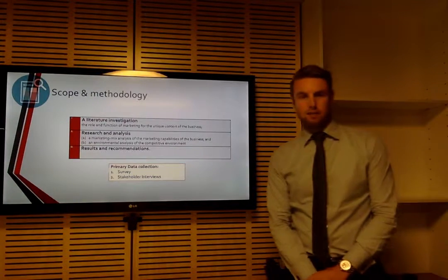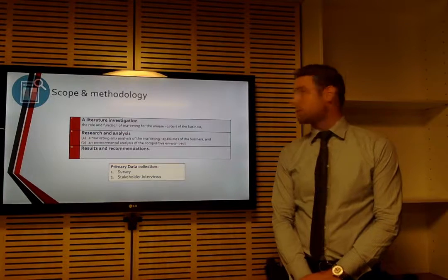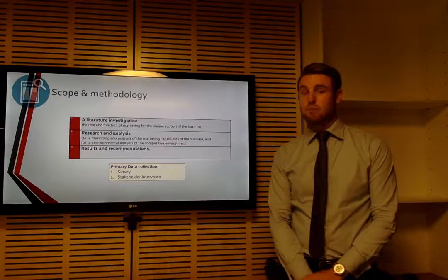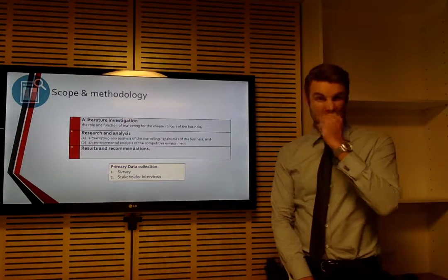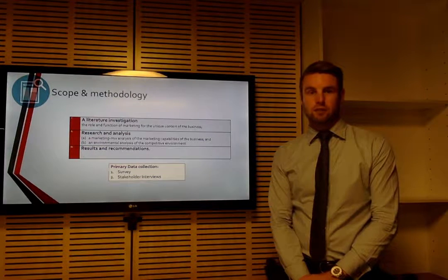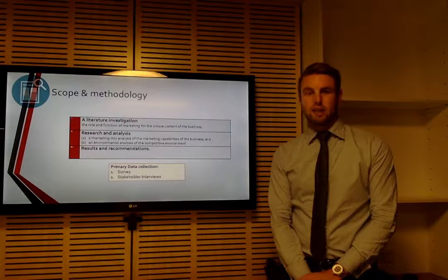To do this there are three main parts. Firstly, the literature investigation that looked to see how secondary and scholarly sources say the school should be operating its marketing. Secondly, the research analysis, undertaken through a marketing mix analysis looking at the school's offering, and a marketplace analysis looking at the school's position within the competitive market of elite schools in Brisbane. Lastly, results and recommendations. To thoroughly research and analyze the school, primary data collection was taken through a survey and stakeholder interviews.